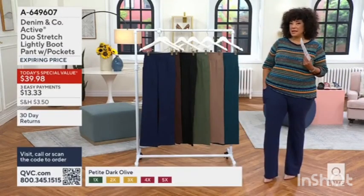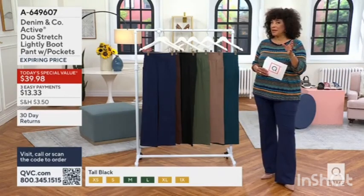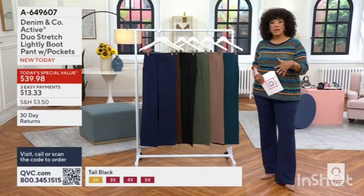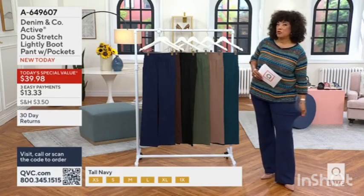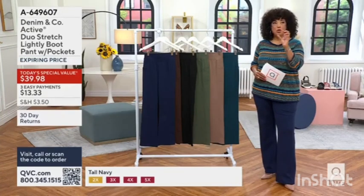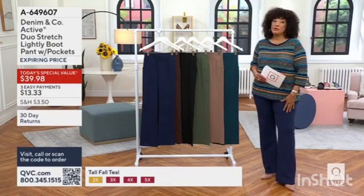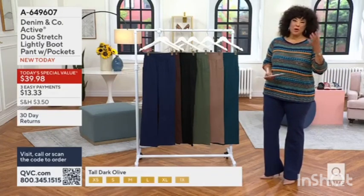Think about that for a minute: 810,000 pairs of duo stretch pants have been ordered on QVC. Our today's special value takes that popular fabrication — 90% cotton, 10% spandex, stretching in every direction — and then the silhouette that you said is your favorite because it's so flattering, taking the boot cut, making it slightly more narrow, so that you just get what looks like a long, lean leg line, no matter what your size, no matter what your stature.